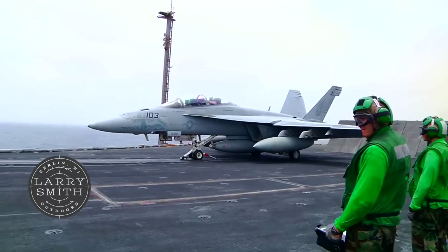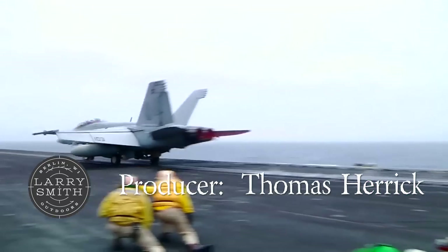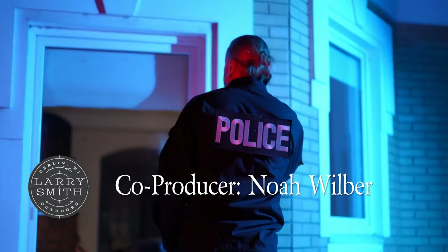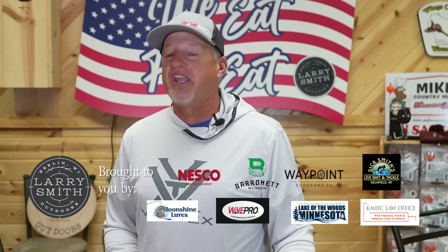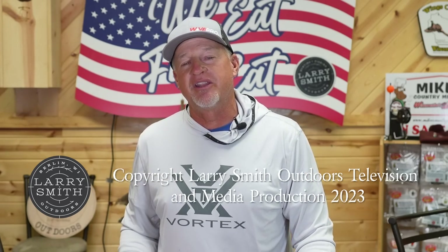Hey everybody, we do this each and every week and we'll never stop doing it as long as we have this show. We want to thank all of our military men and women for the great service that they have given us and continue to give us, along with all of our firefighters, paramedics, and all of our law enforcement agents for putting their lives on the line each and every day. I also want to thank all of you hard working men and women in this country. It is a great day to be alive and we're going to see you guys and gals again next week — thanks for joining us.